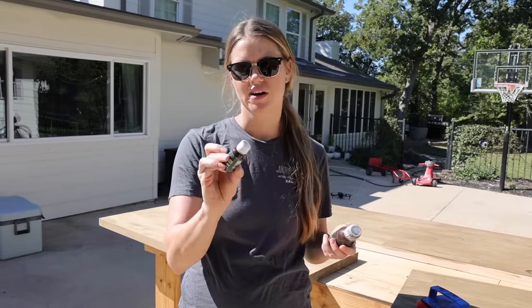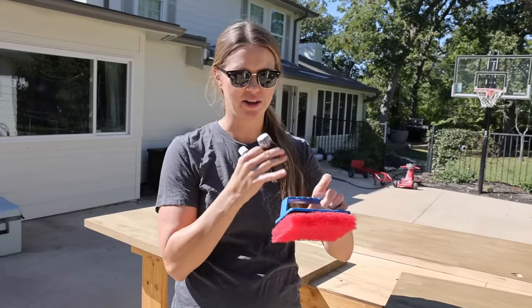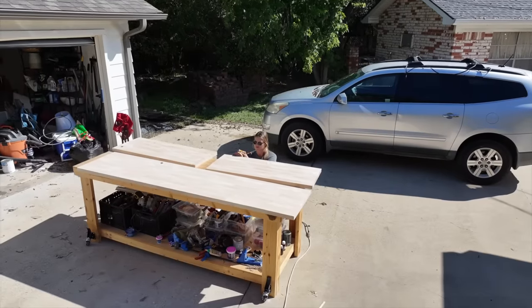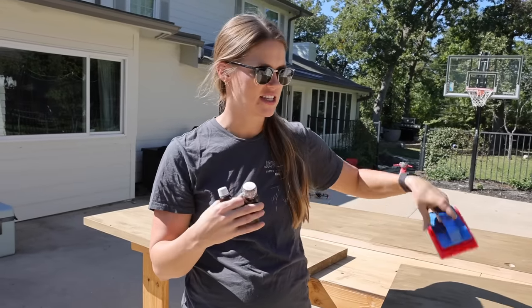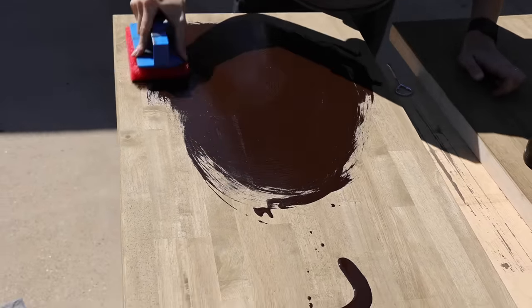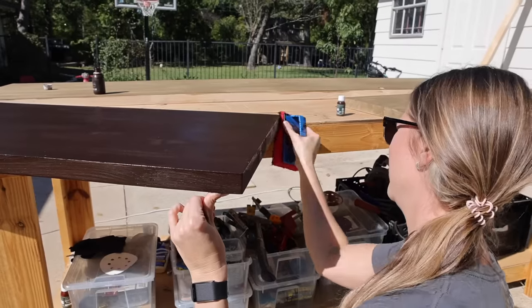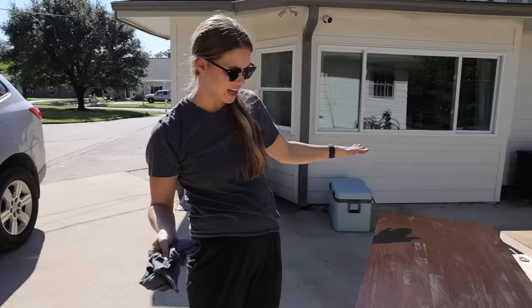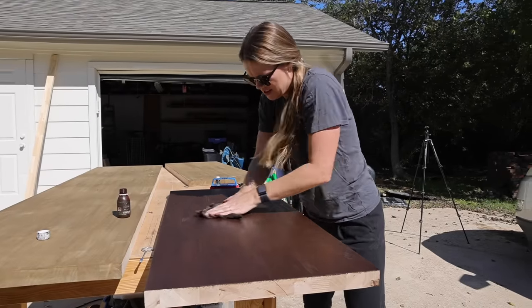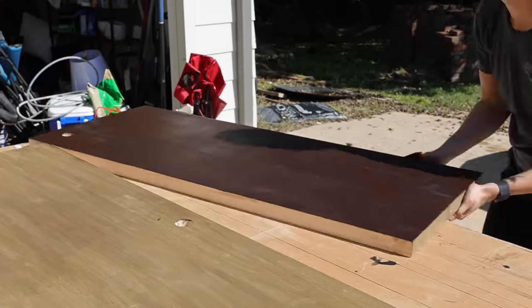Now I'm ready for the top coat — Rubio Monocoat Oil Plus 2C in chocolate, the same one I used on the coffee table. I still have my applicator handle and pad. The pre-color was water-based so it raised the grain a little, but this oil finish will knock that down. I applied it and then had to wipe all the excess off with a rag — quite a workout since the product requires a lot of wiping. Andrea's arms were burning, but it was back to busy bee mode.